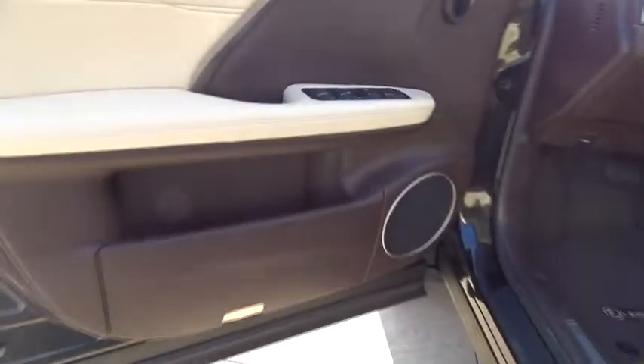Backup camera, leather wrapped steering wheel, Bluetooth, adjustable steering wheel, power steering, aluminum wheels, hard disk drive media storage, cruise control, auto dimming rear view mirror, four wheel disc brakes.